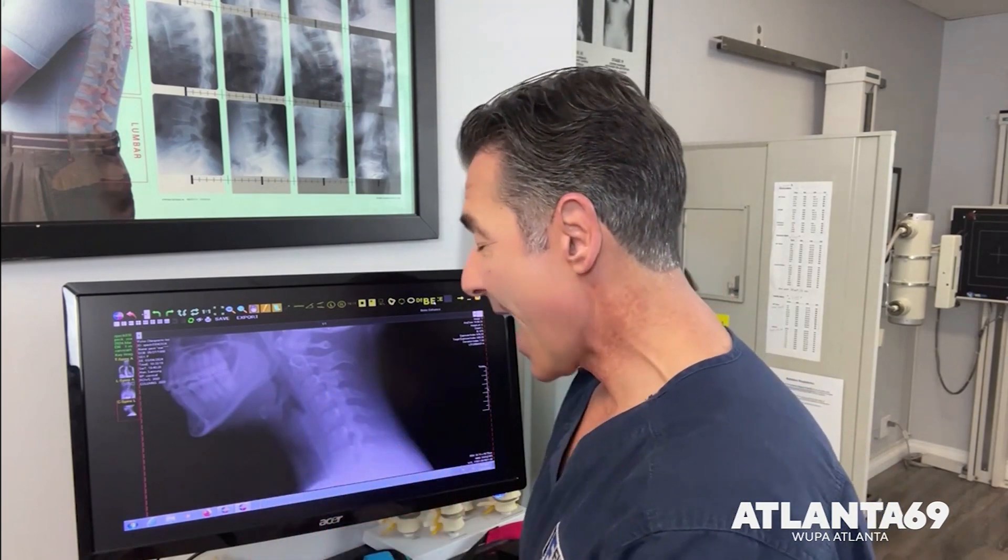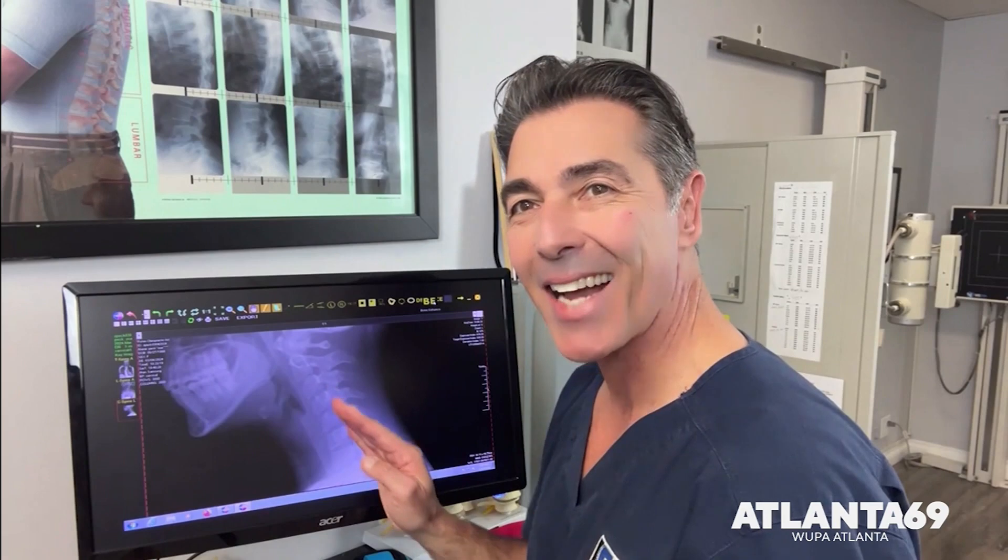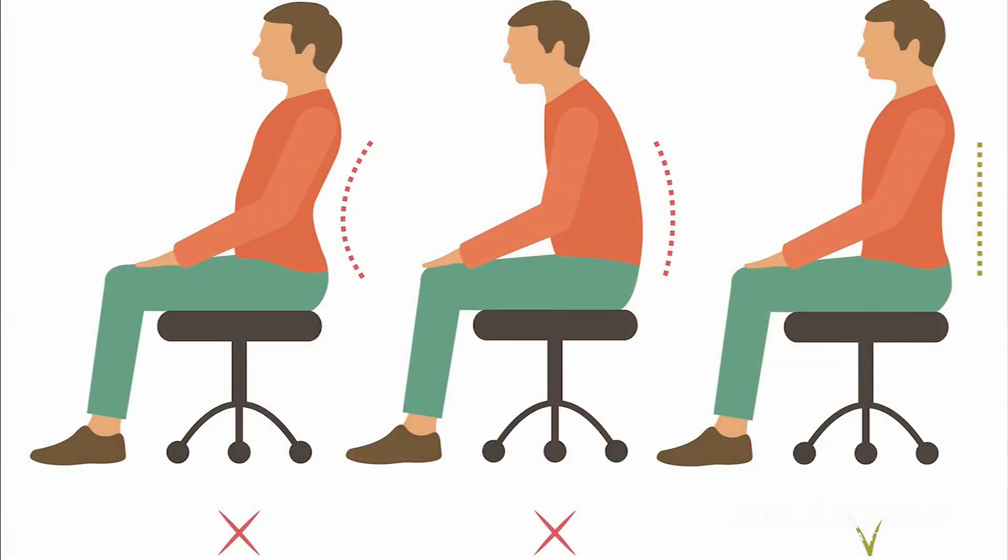Yeah, the chair helps because you can adjust the height of your eye level. But honestly the monitor is a big component — when your monitor is down low, as you can see with my neck, I'm looking downward at the monitor. But if we can put our monitors up higher and look up at them, it helps a great deal with establishing that proper posture that we're supposed to have.